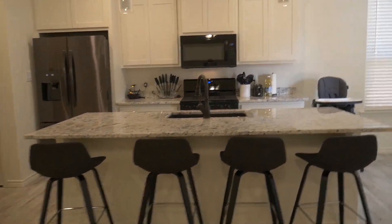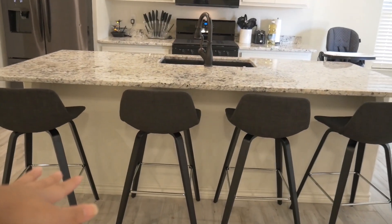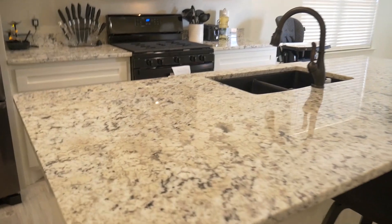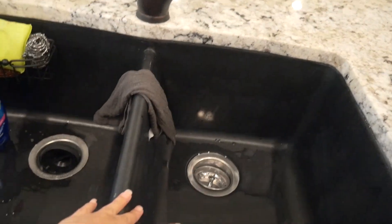Here is the kitchen and dining area. This is just the little dining nook — we'll have a table coming. Here is the kitchen — I did get bar stools, all from Amazon, and I'll try to link them in the description. They're pretty cheap. We have this nice island, and then there's this sink — Ruben wanted a black sink, which I actually really like. I think it looks good.